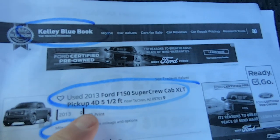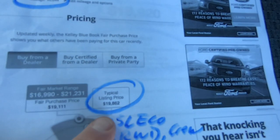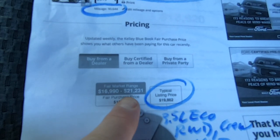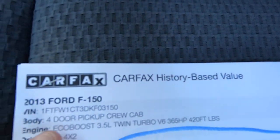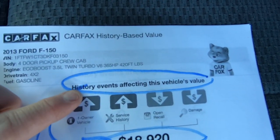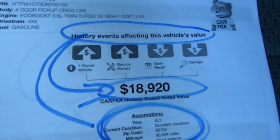Here is your Kelly Blue Book on the truck for a five-and-a-half-foot bed with 90,644 miles. Typical listing price would be $19,862, with a range of $16,900 to $21,200. Carfax now blends history events affecting the vehicle with the Kelly value, and they come up with a value of $18,920.